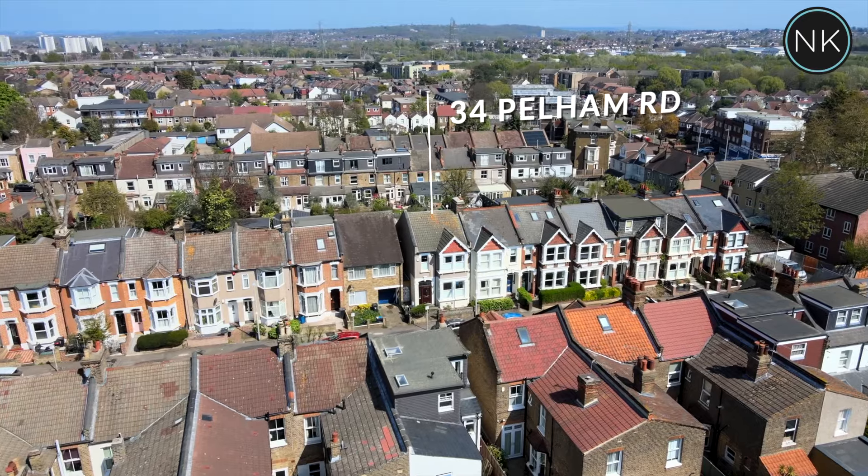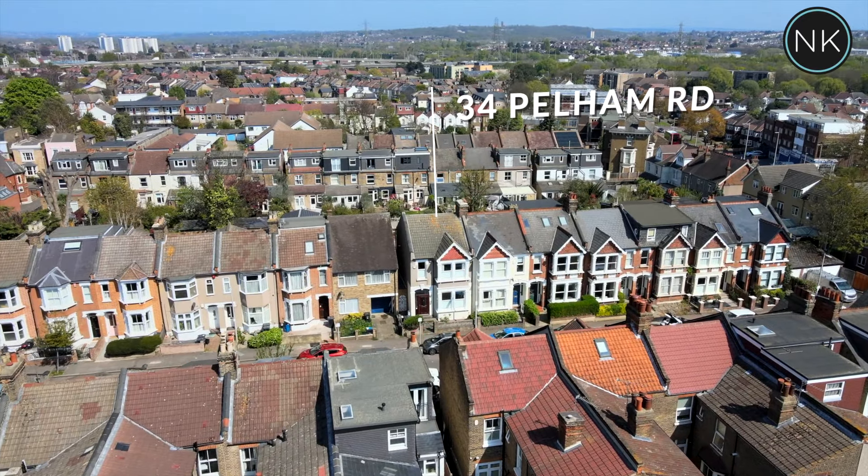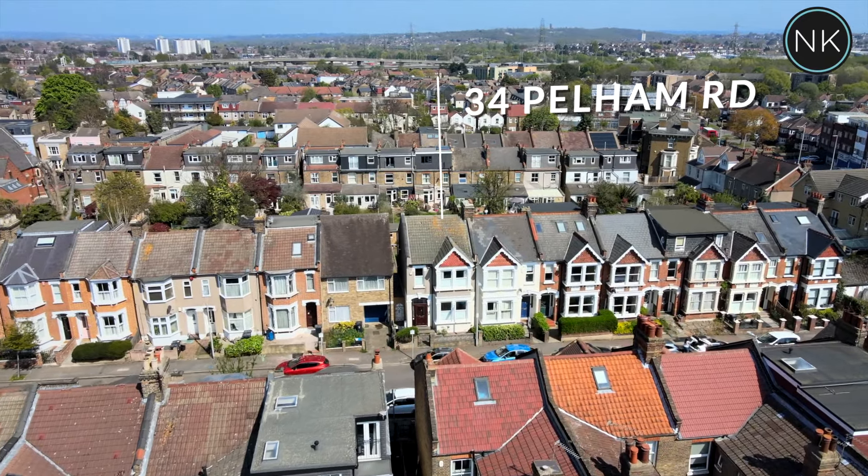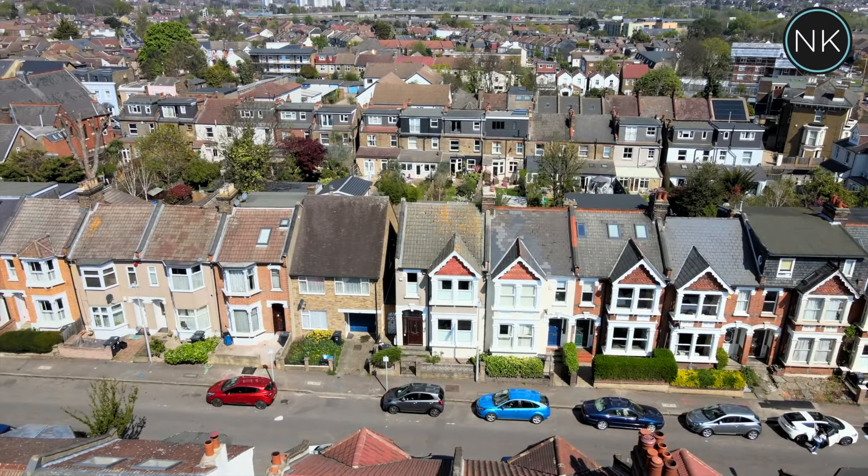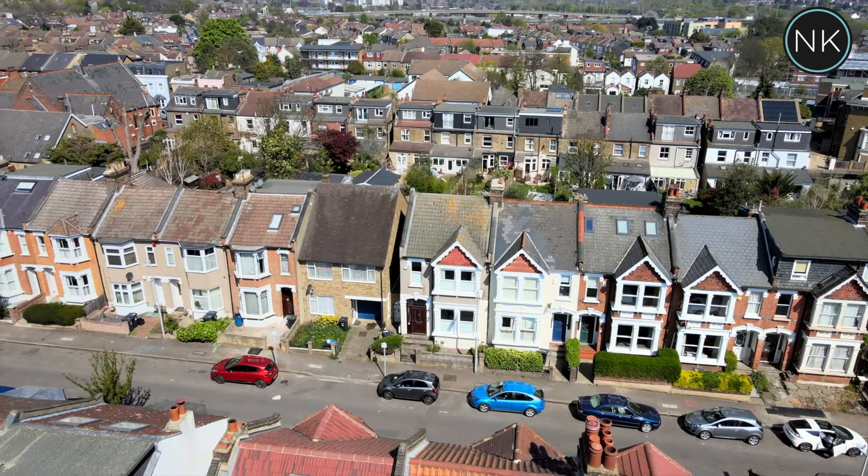Welcome to number 34 Pelham Road, South Woodford, London E18. This is a three-bedroom end-of-terrace Victorian property that benefits from private side access.